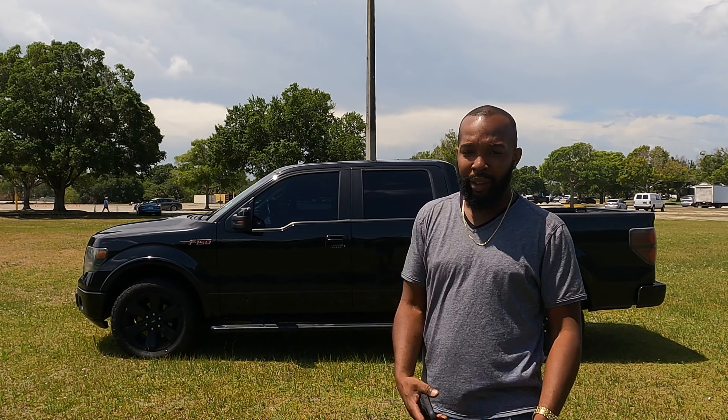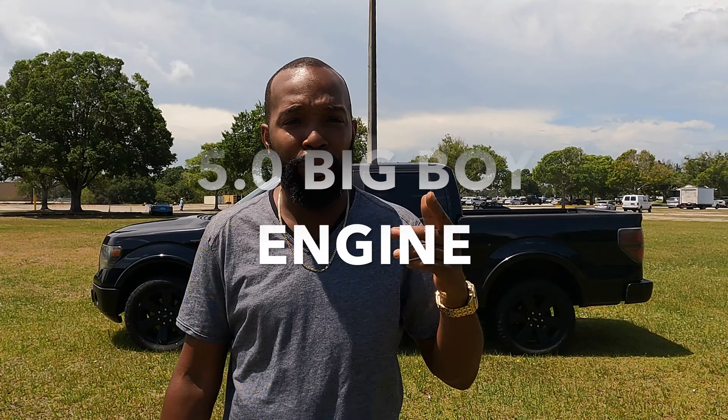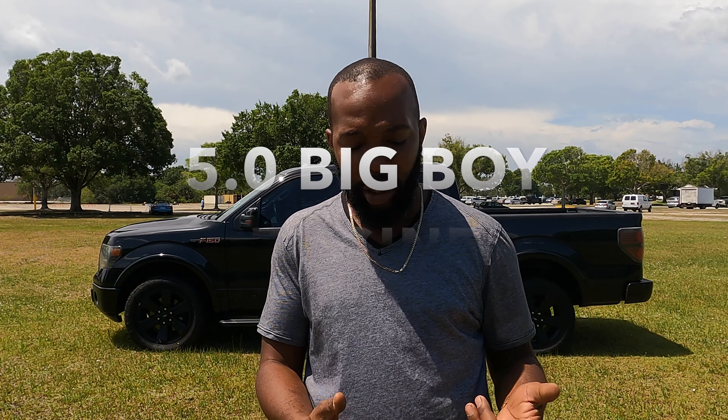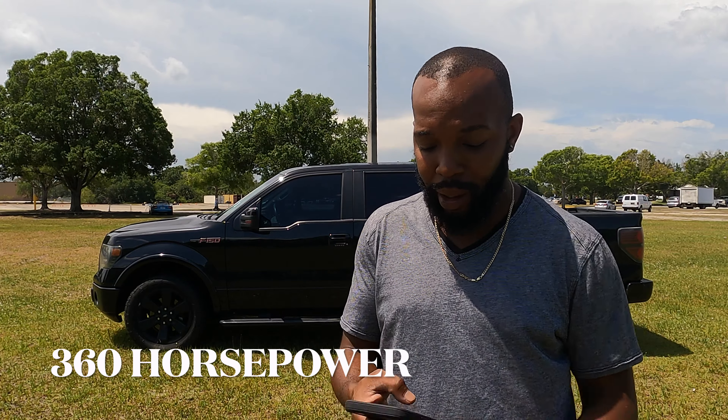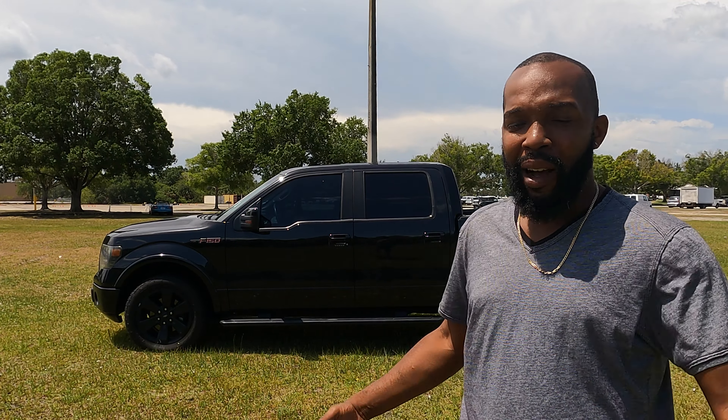Alright guys, I'm here with the truck behind me. This is a 2014 Ford FX2, so it has a 5.0 — a big boy engine, 5.0 V8 — putting out around 360 horsepower if I remember correctly. It's rated around 15 to 21 miles per gallon with an average of 17, but let's be honest, if you had a truck just like this, you're probably going to be closer to what I'm getting, which is 13.8, 13.9.